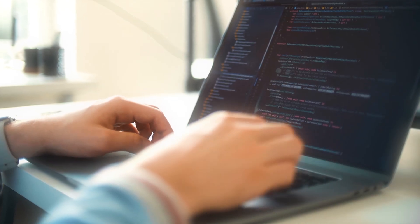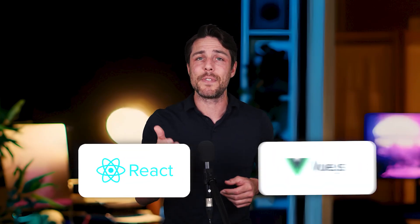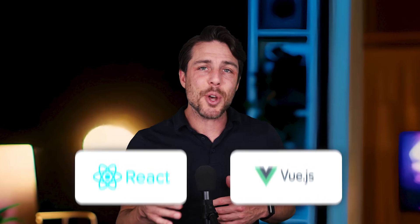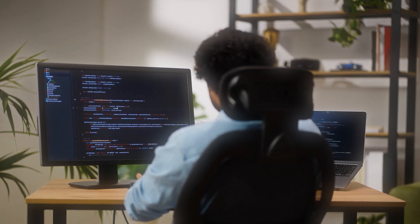A typical day for a full-stack developer is incredibly varied. In the morning they might be debugging a user interface issue using React or Vue.js, then switch to optimizing database queries in the afternoon and finish the day by setting up API endpoints that connect the two.